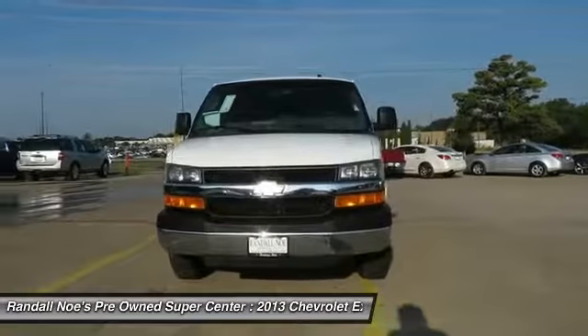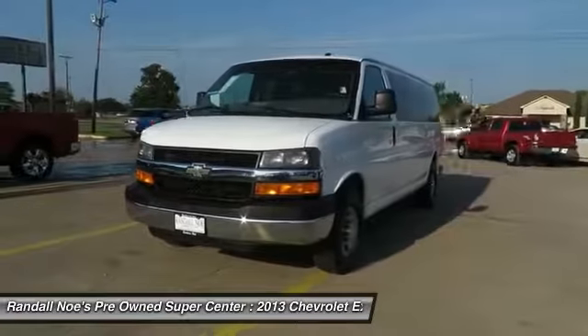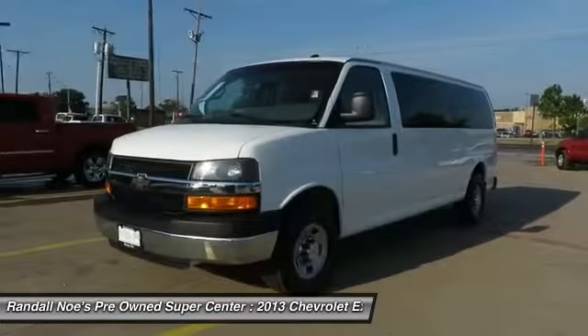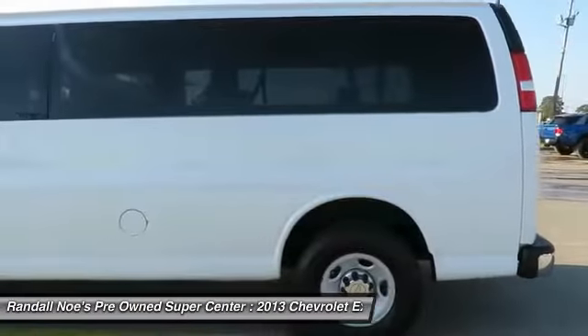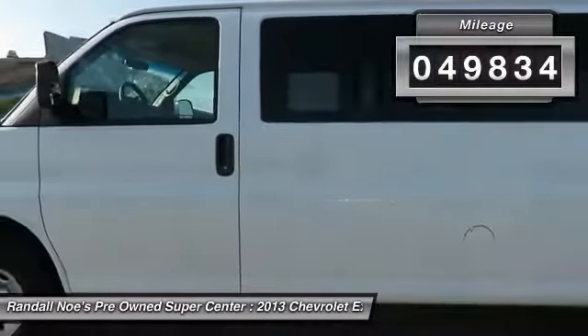The 2013 Express. With seating up to 15 and enhanced towing and hauling capabilities, the Express is built to get the job done. This vehicle has less than 50,000 miles. Here are some of this vehicle's great options.